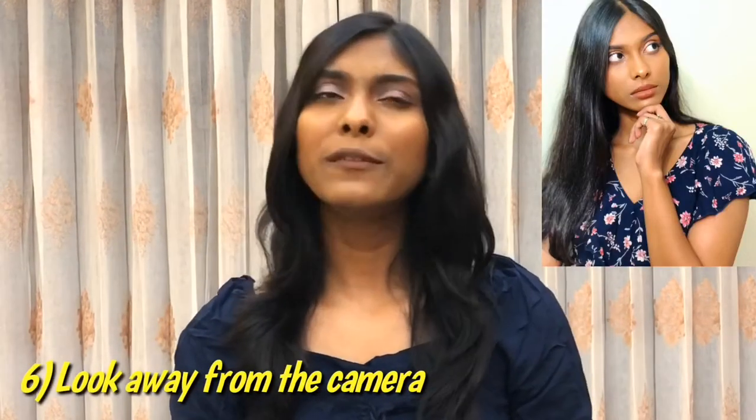Tip number six is to always look away from the camera. If you feel hesitant or awkward looking directly into the camera and don't know what to do, the best tip is to look away. It not only takes away the hesitation, but it creates some feeling in your photos. When you look somewhere else or further away, you feel more confident and comfortable. Create some movements and play around with your hands and face for a really natural, beautiful, mesmerizing shot.